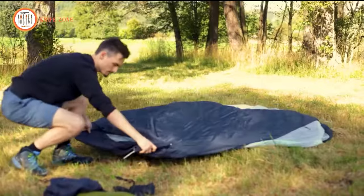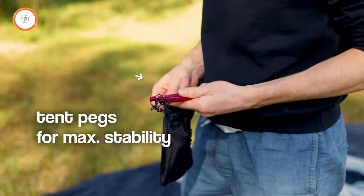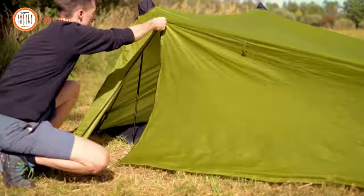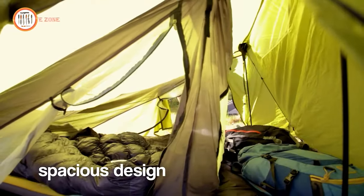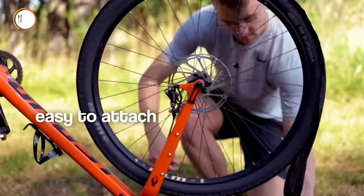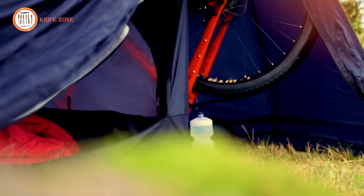Crafted with top-notch materials, the Maruta Hogar 2P is built to withstand all weather conditions, ensuring it lasts through countless adventures. Inside, you'll discover convenient pockets for your essentials and a spacious design that comfortably accommodates your backpack and gear. Setting up this tent is a breeze — simply position your bike, connect it to the inner tent, and you're all set for warm summer nights or rainy adventures with the flysheet.